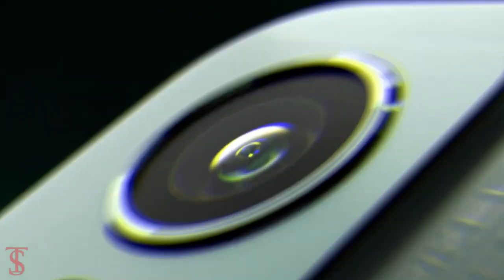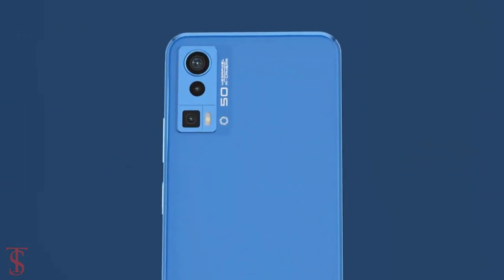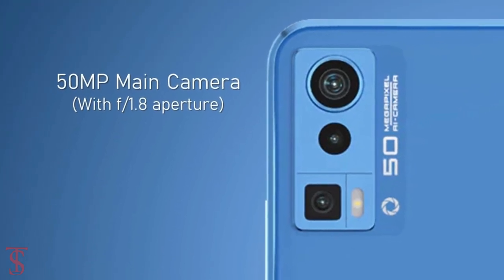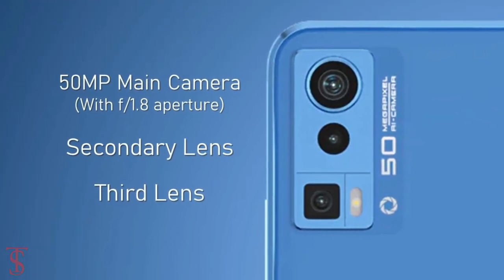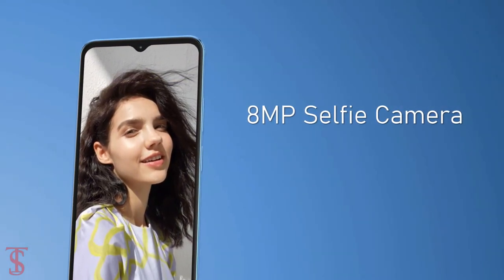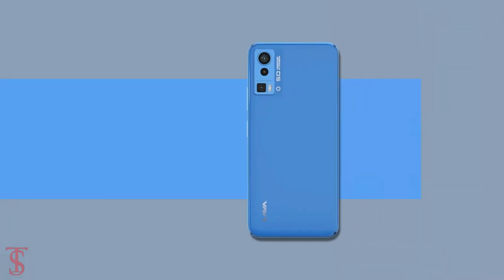In terms of optics, the Lava Blaze Pro features an AI triple camera setup on the rear that includes one 50-megapixel main camera with f/1.8 aperture, along with two other unspecified lenses. At the front, it has an 8-megapixel selfie camera under the waterdrop notch at the top center with f/2.0 aperture.